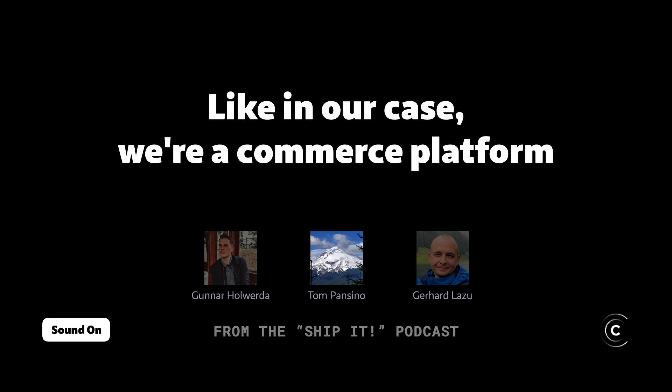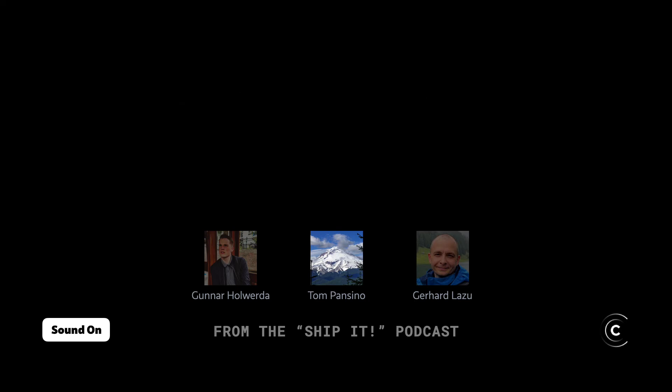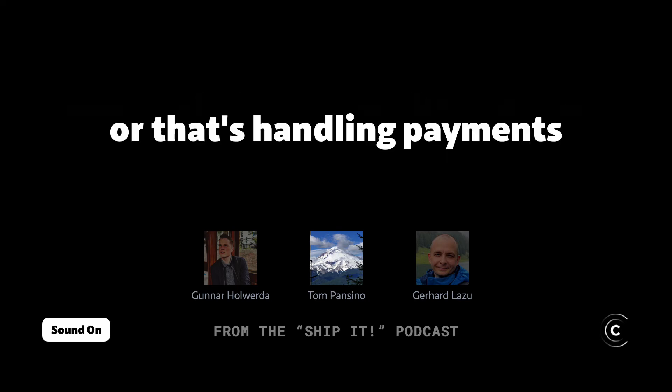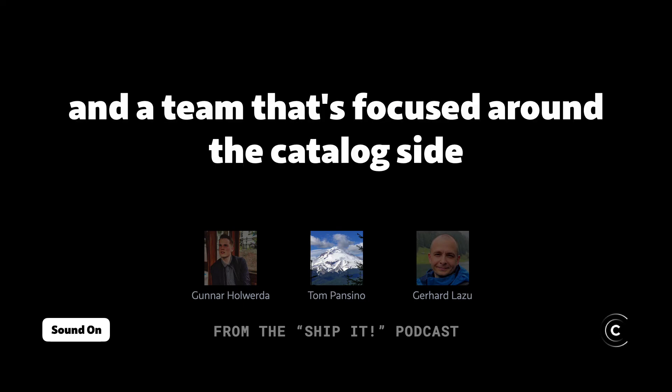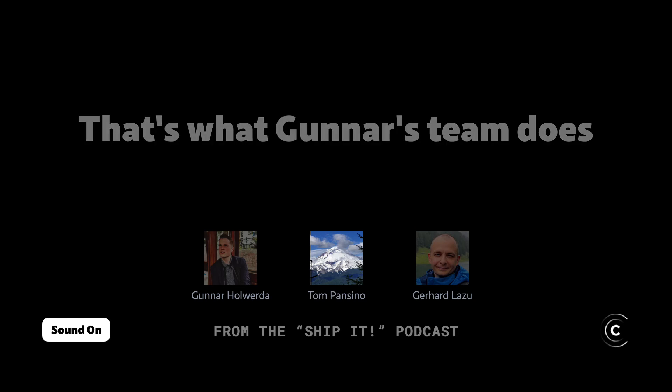In our case, we're a commerce platform selling e-learning courses to customers. You can have a team focused around the commerce side handling payments, and a team focused around the catalog side serving up what's in our catalog and our offerings — and that's what Gunner's team does.